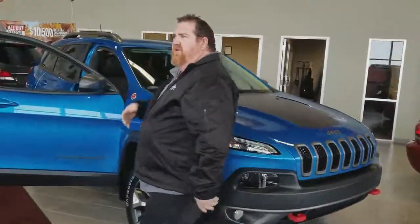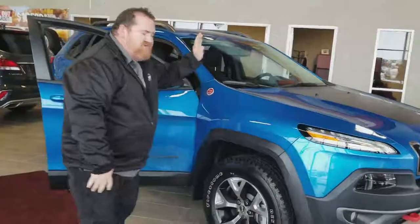Everyone else is going to tell you about the safety features of the vehicle and how we're number one rated and we've got all these great things. But no one talks about the little things you need to know.